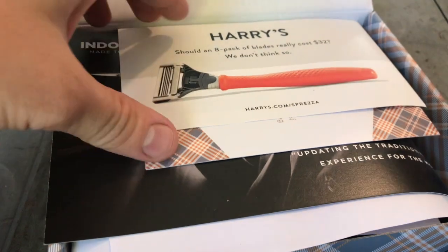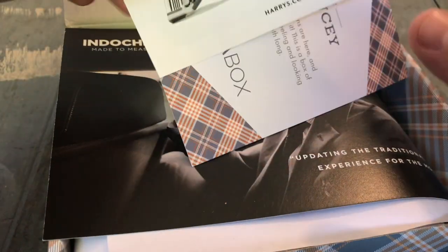Hello, welcome back to my channel. Hope you guys are all doing good. Today's video we are taking a look at Sprezza Box for October 2018, so with that being said, let's get into it.